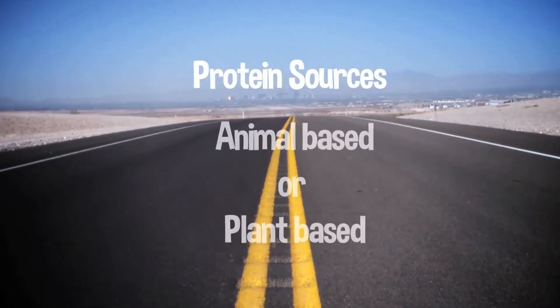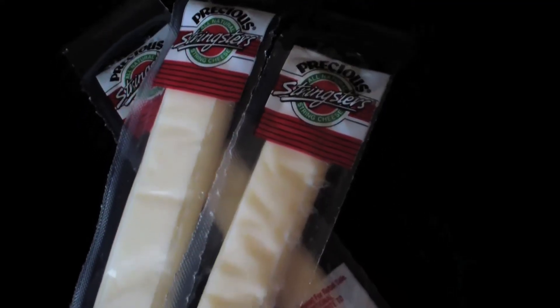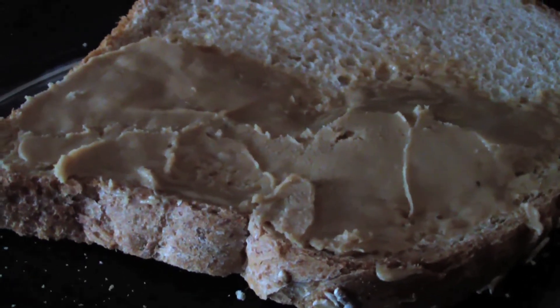Protein sources can either be animal based or plant based. Examples of animal based protein would be things like cheese and lunch meats. Plant based protein would be things like peanut butter, hummus, or any nut butter.